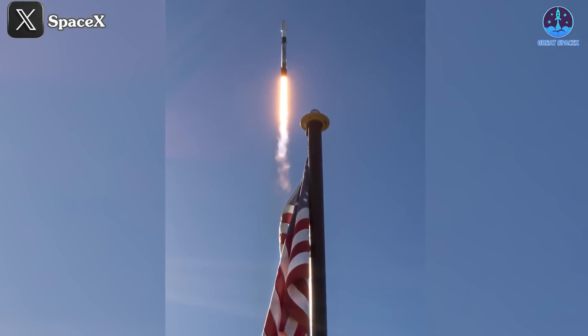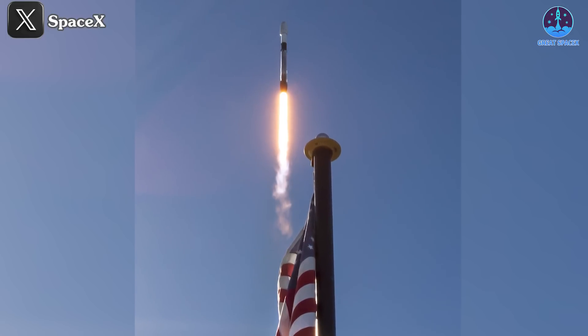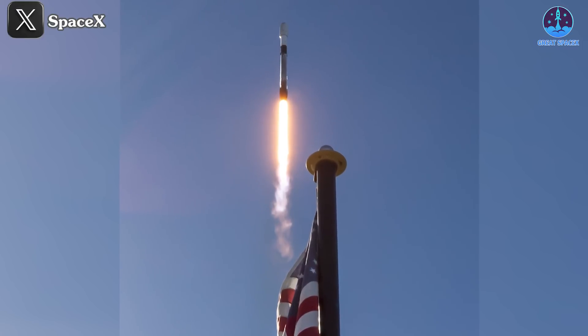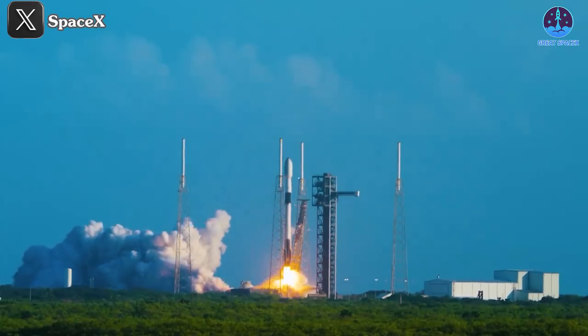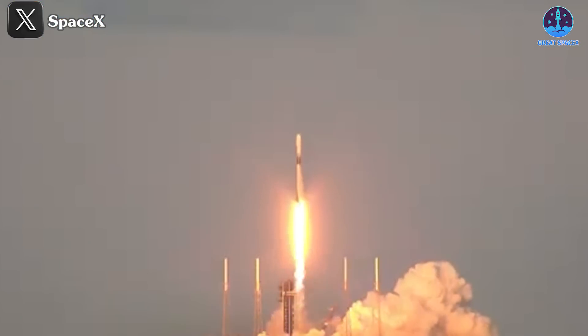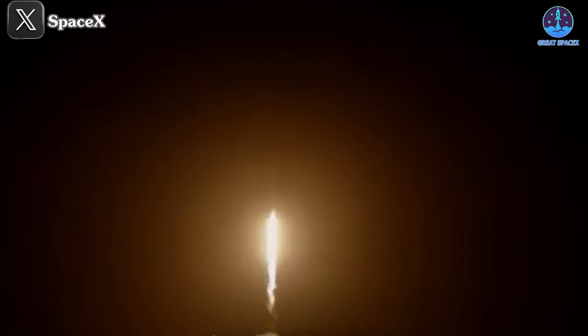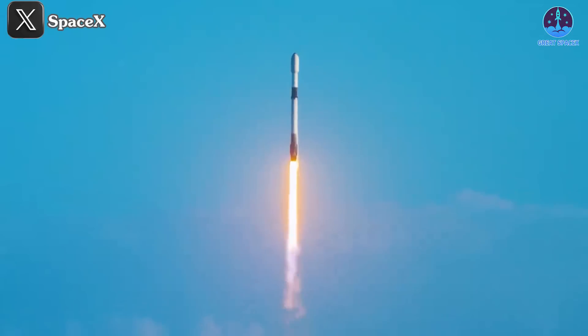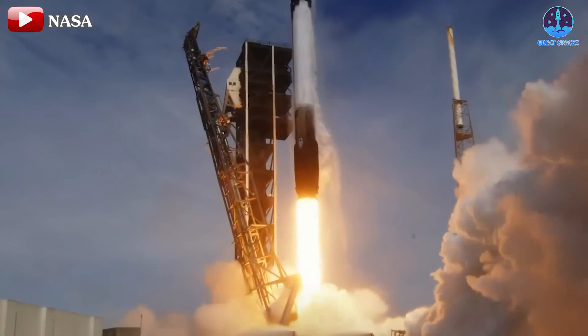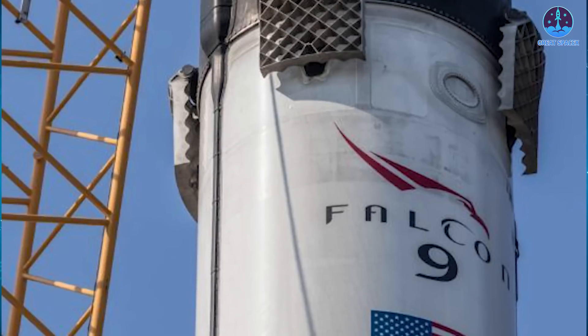Perhaps the most impressive milestone: this launch marked Falcon 9's 385th mission and its 100th flight of 2024, making it the fastest SpaceX has ever achieved 100 Falcon 9 launches in a single year. One hundred launches in a single year is an unprecedented achievement in rocket history, and it truly distinguishes Falcon 9 from its competitors. This remarkable milestone highlights SpaceX's commitment to innovation and efficiency, reflecting the tireless efforts of the entire team behind this groundbreaking rocket.